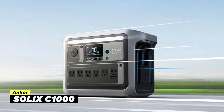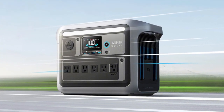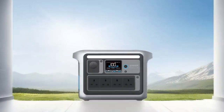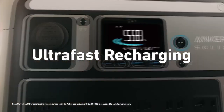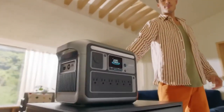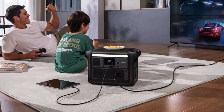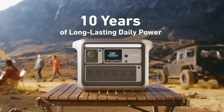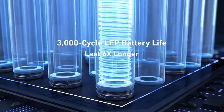Next up, we have the Anker Solix C-1000, a portable power station that's perfect for campers, outdoor adventurers, and anyone needing a reliable power backup. I really like its fast recharging. With its 1,056-watt-hour LFP battery, you can get it up to 80% power in just 43 minutes, and it reaches a full charge in only 58 minutes. This is useful if you're in a hurry or dealing with a sudden power outage. It also comes with 6 AC outlets, so you can easily plug in multiple devices, and it's built to last up to 10 years with around 3,000 charge cycles.